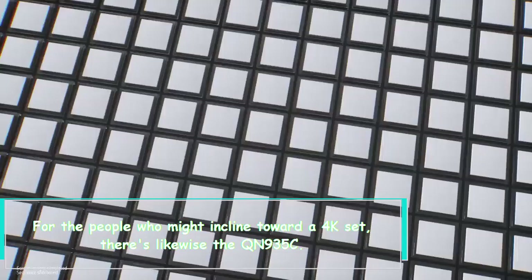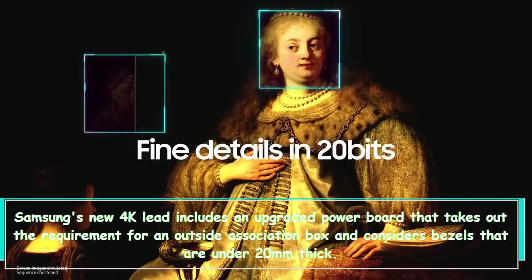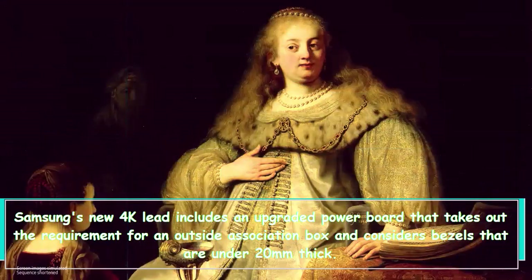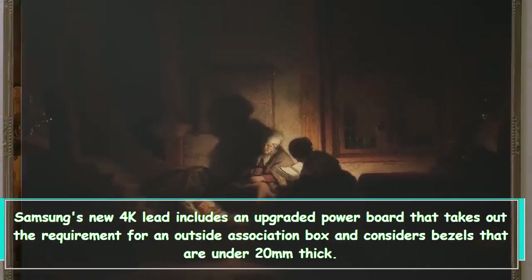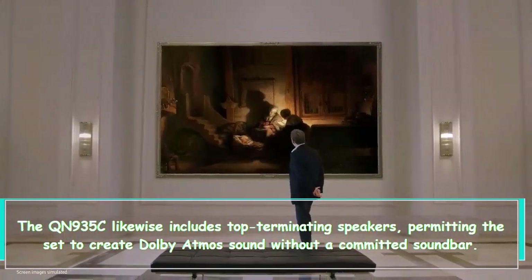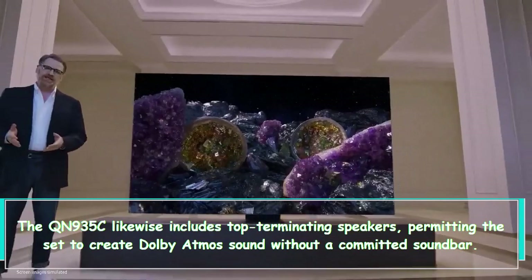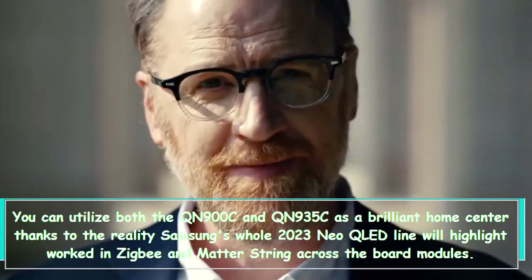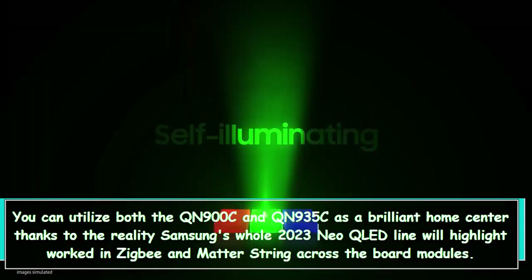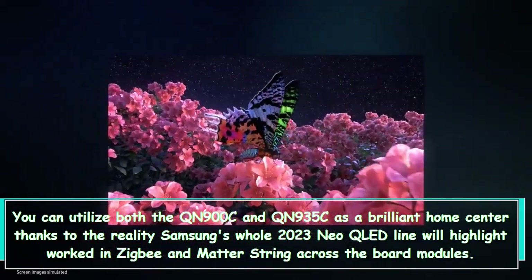For those who prefer a 4K set, there's also the QN935C, Samsung's new 4K flagship. It features an enhanced power board that eliminates the need for an external connection box and allows for bezels under 20 millimeters thick. The QN935C also features top-firing speakers, allowing the set to produce Dolby Atmos sound without a dedicated soundbar. Both the QN900C and QN935C can serve as a smart home hub, as Samsung's entire 2023 Neo QLED line will feature built-in Zigbee and Matter thread across all board modules.